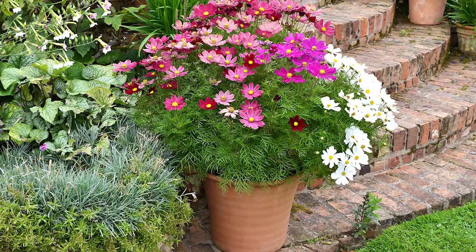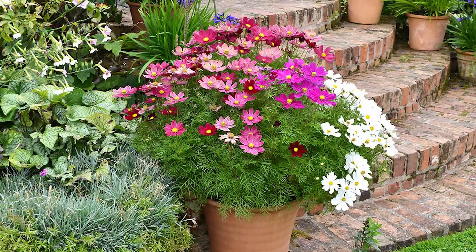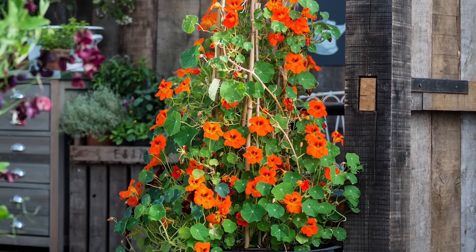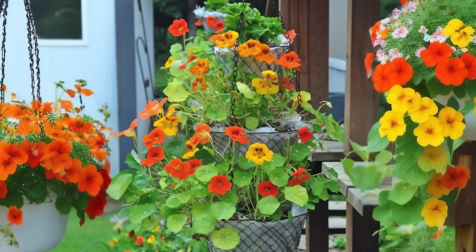Cosmos. Cosmos flowers have feathery foliage and come in shades of pink, purple, and white, and they add a graceful touch to any garden. These are one of the best flowers for full sun window boxes.